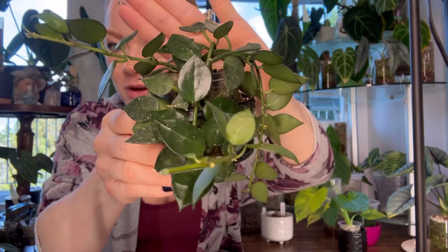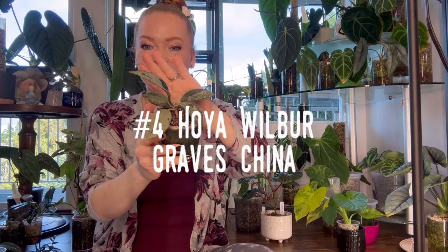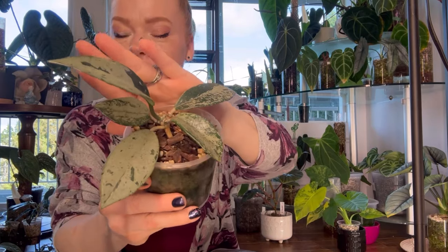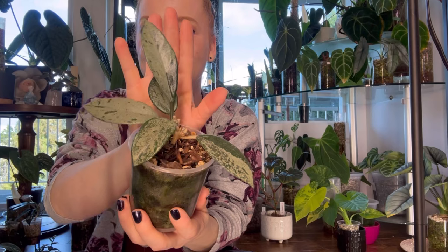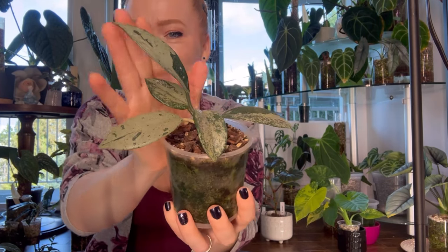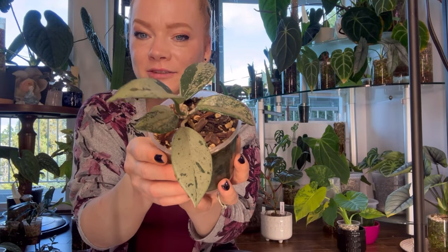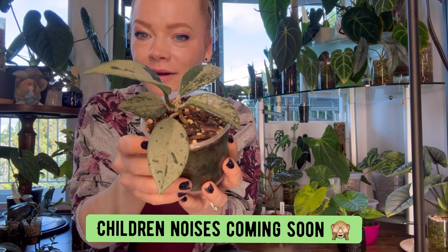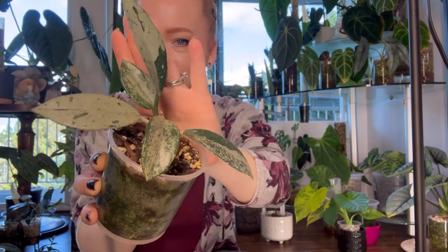Hoya number four is my Hoya Carnosa Wilbur Grades China. This Hoya originated from a cellar in China as a no-ID Carnosa hybrid. It has generous silver splashes along its foliage and long, slender leaves. This is a beautiful and attractive Hoya that is very popular among the plant community — such a beautiful choice if you're looking for a silvery Hoya.